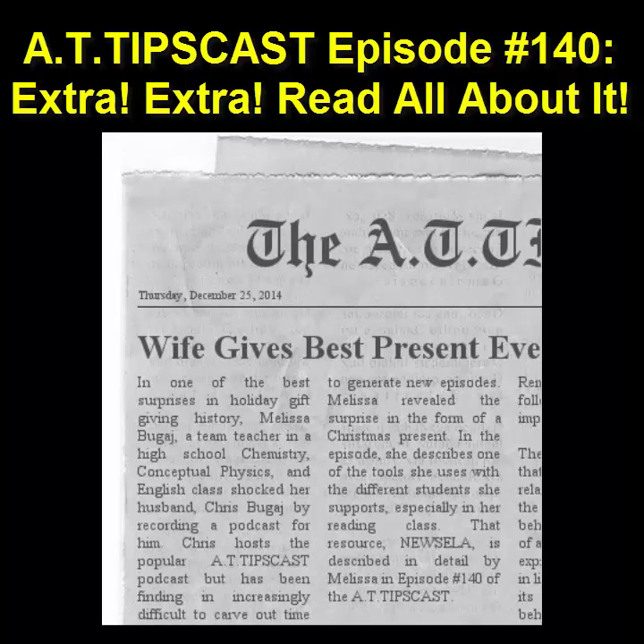Hey guys, it's me, Mel, Chris's wife. I'm taking over for a little bit, and here are the two reasons. I was thinking of what to get Chris for Christmas, and I came up with a few things thanks to thinkgeek.com. But then, after the Star Wars measuring cups and Walking Dead blanket were ordered, I needed a little bit more. I thought, what is a better gift for my handsome, busy, techie husband than time? Nothing — it's the gift that keeps on giving. And the second reason is I have an excellent free resource to share that I use weekly in my classes.